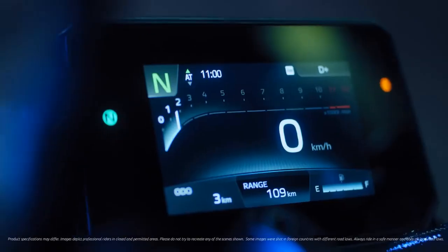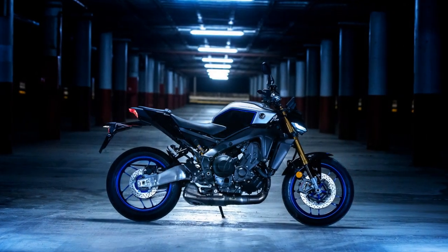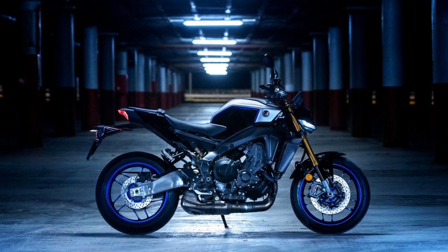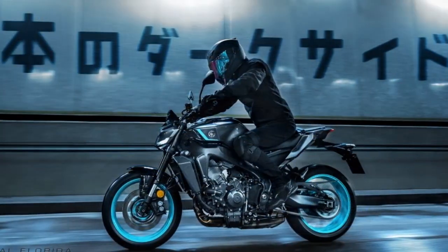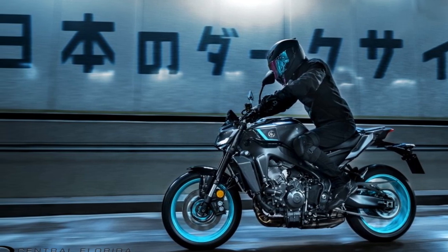This set the tone for the rest of the media ride with moto journalists from around the country. We wound our way through the famous Redwood Forest of Northern California, riding along the stunning CA-1 with the awesome folks from Yamaha Motors USA and Alpinestars US. Great company, breathtaking scenery, and amazing motorcycles and gear. It was the perfect day on the road.